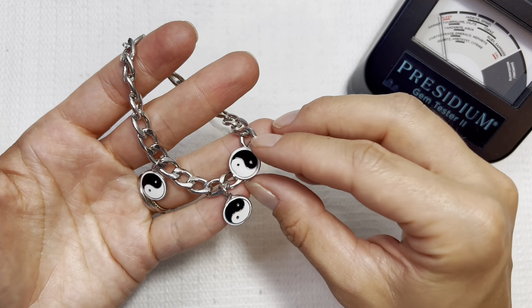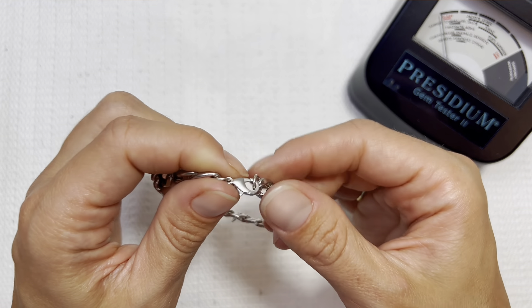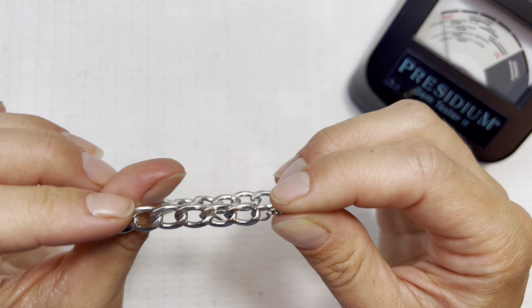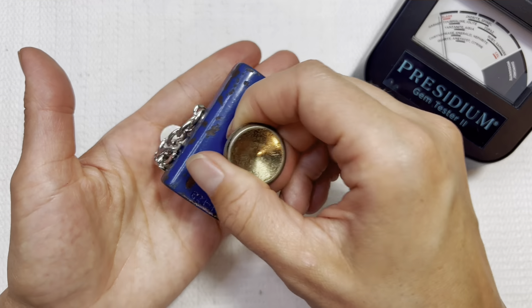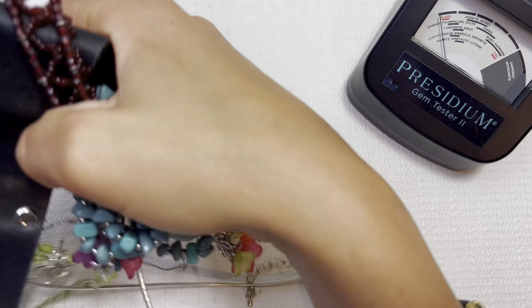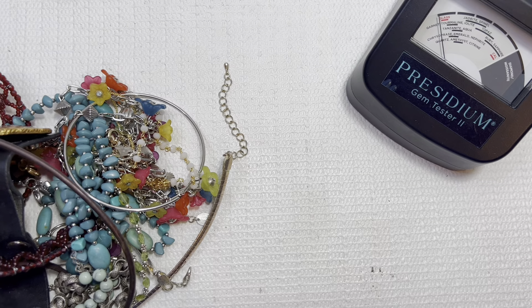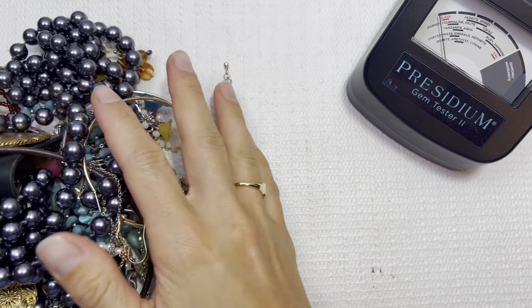Yin and yang chain link bracelet here — it looks to be plated, got some bubbling. I'll check it with a magnet — it is magnetic. I'll do that one for one dollar. It's a pretty good box from Tennessee so far.